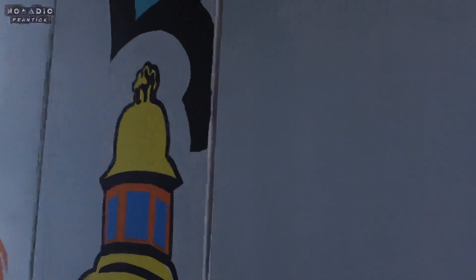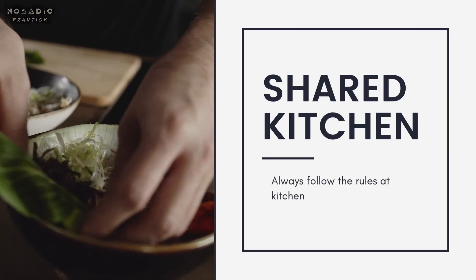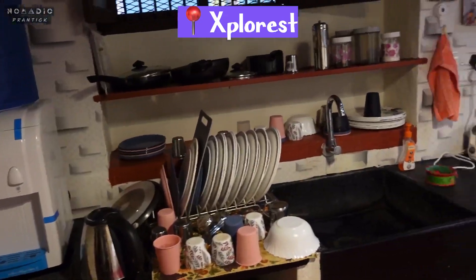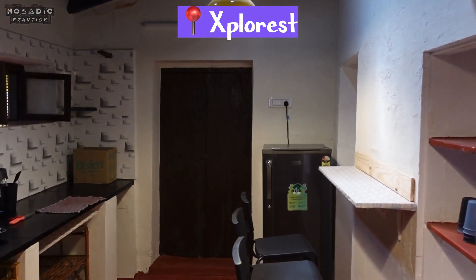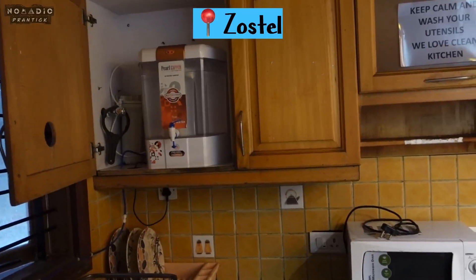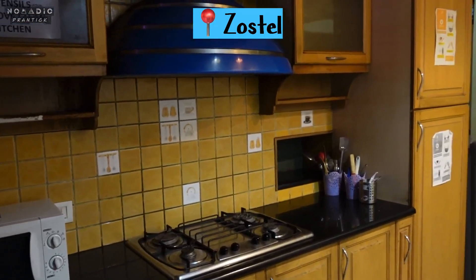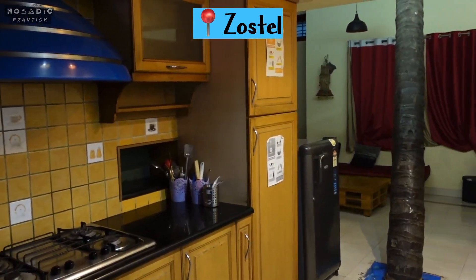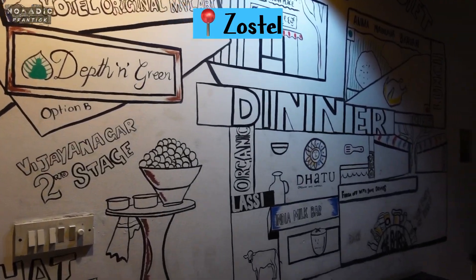Both Explorist and Zostel have a kitchen equipped with all basic amenities — you can make your own coffee, tea, or even food. Just follow the kitchen rules and clean the items after use. In this segment, both Explorist and Zostel are the winners.